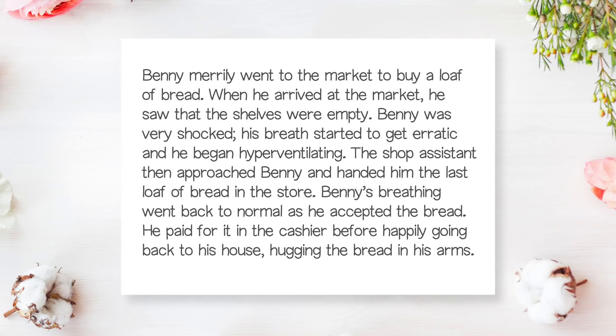Benny merrily went to the market to buy a loaf of bread. When he arrived at the market, he saw that the shelves were empty. Benny was very shocked — his breath started to get erratic and he began hyperventilating. The shop assistant then approached Benny and handed him the last loaf of bread in the store. Benny's breathing went back to normal as he accepted the bread. He paid for it at the cashier before happily going back to his house, hugging the bread in his arms.